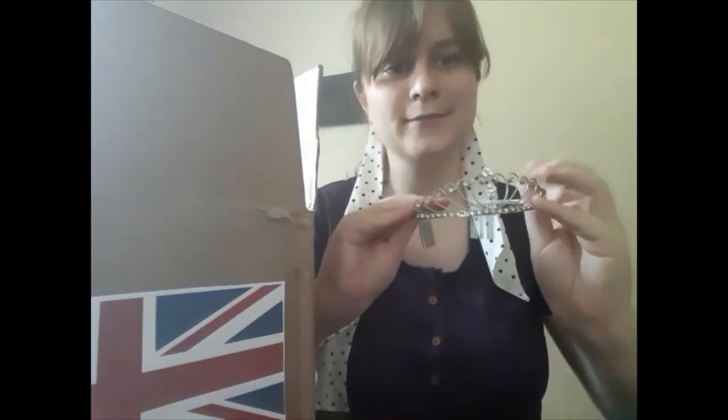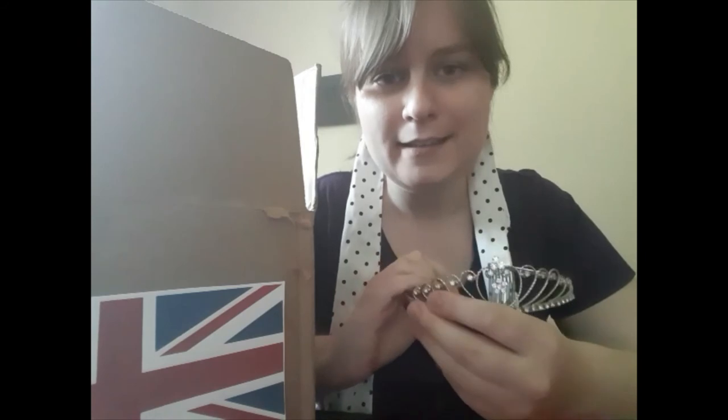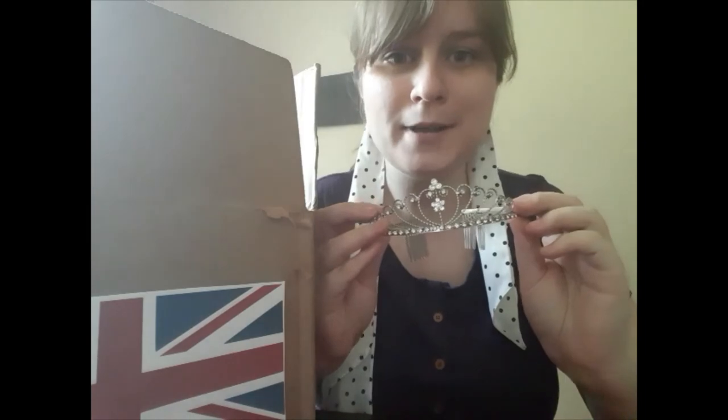Oh, we have a crown here. In the United Kingdom they have what's called a monarchy — they have a queen and a king, which is a little different from here in America where we have a president. They don't elect a king and queen; they inherit the title. This crown represents the British monarchy.